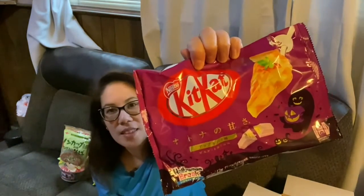And then they gave me a whole package of Kit Kats that are apple flavor. So fancy, fancy for my sweet tooth.